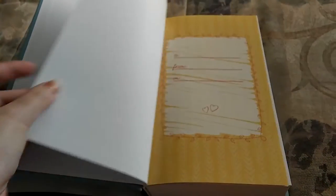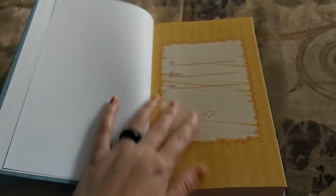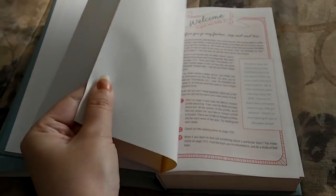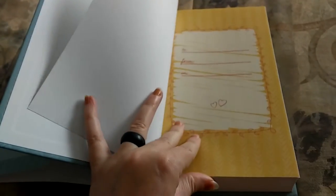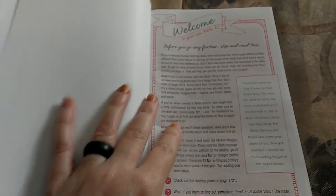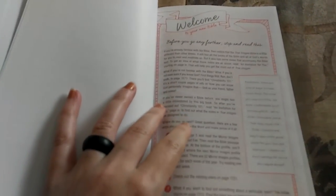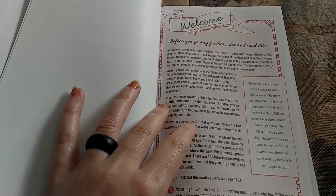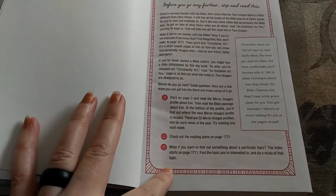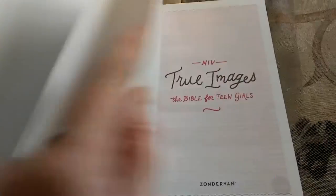It's got a presentation page, and this page is kind of thick — it's got that magazine feel to it, so it's a thicker paper. Then it has a welcome page that explains how to use the Bible. It tells them where to start, what to check out, that kind of thing.